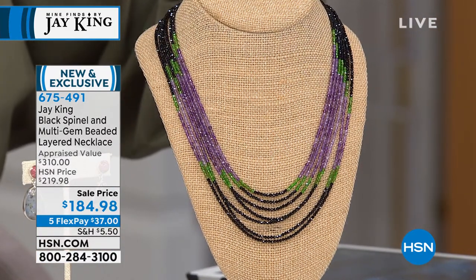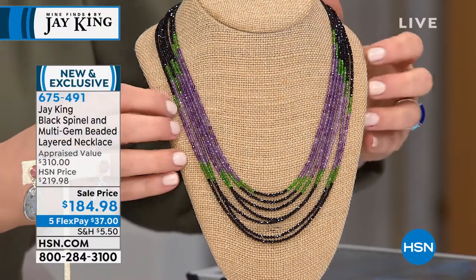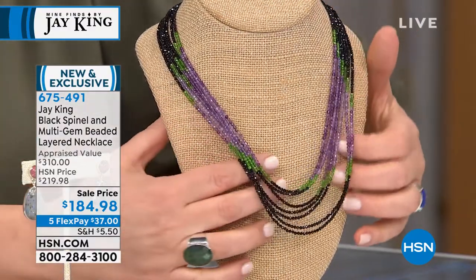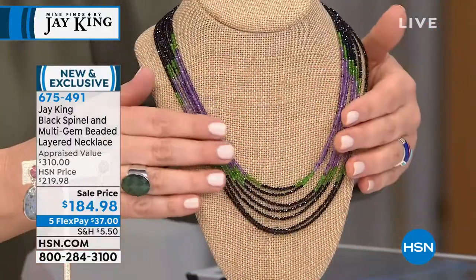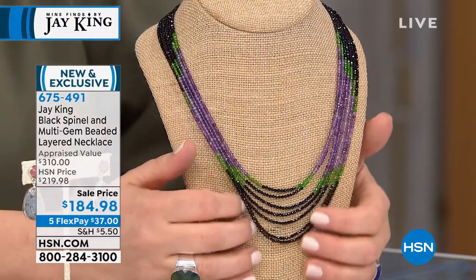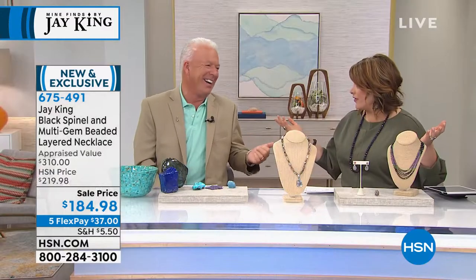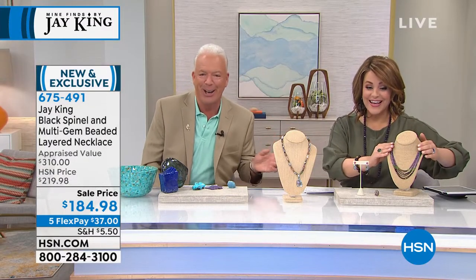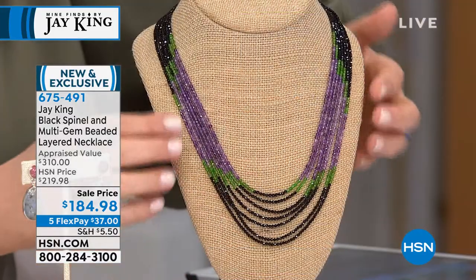I have matching earrings. We have amethyst, we have spinel, and we have what they call the Russian emerald — the chrome diopside. As a GIA grad, you know how special this is — it's one of the exotics that we never have enough of. All three of these materials were on her GIA exam.